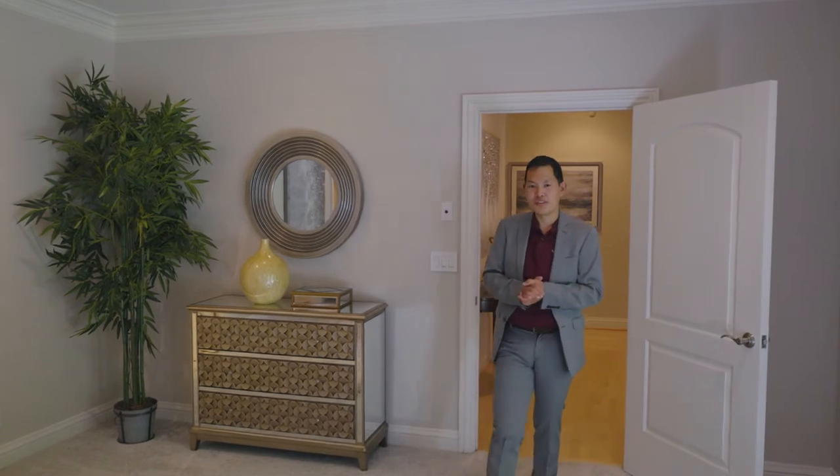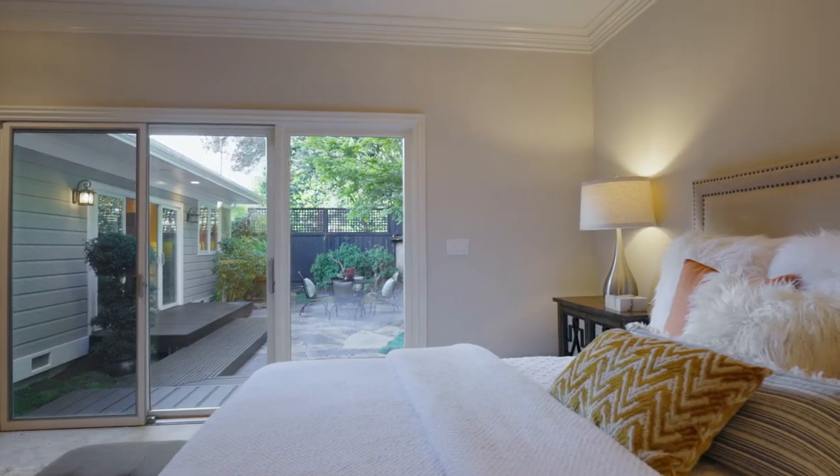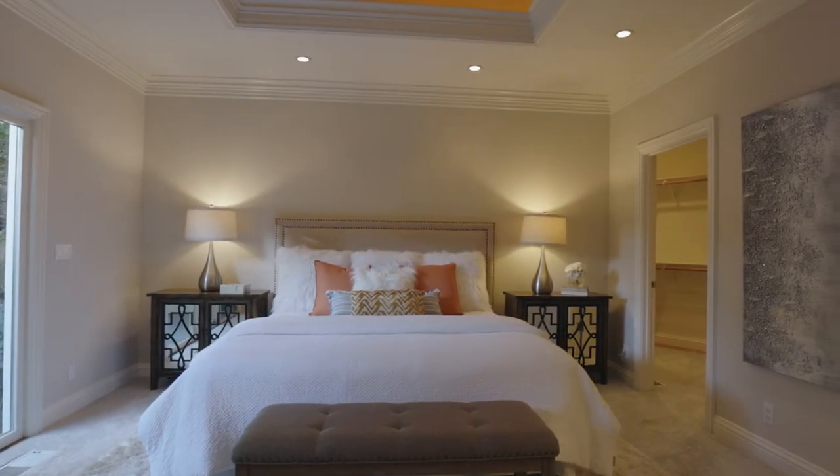We have maple hardwood floors throughout the home, and here we are in the primary suite, with crown molding, recessed lighting, and a coffered ceiling. The bathroom features a jacuzzi tub with a separate shower.